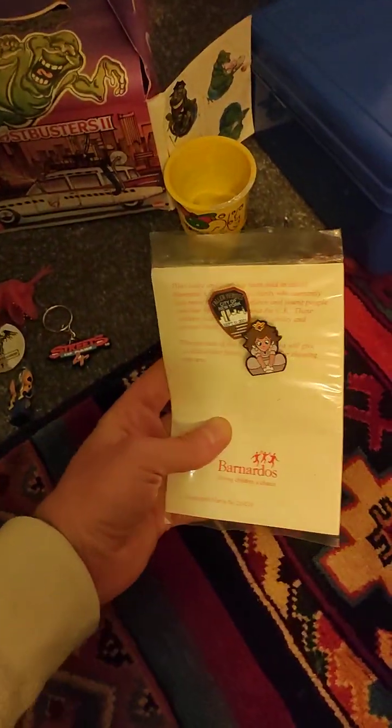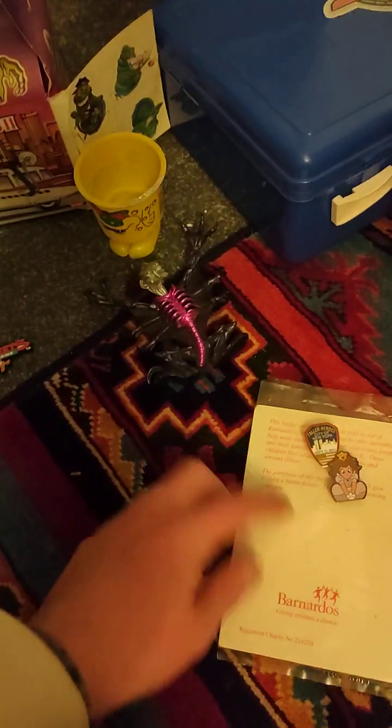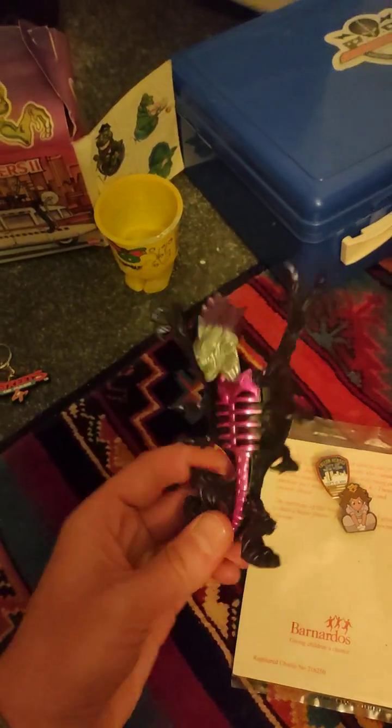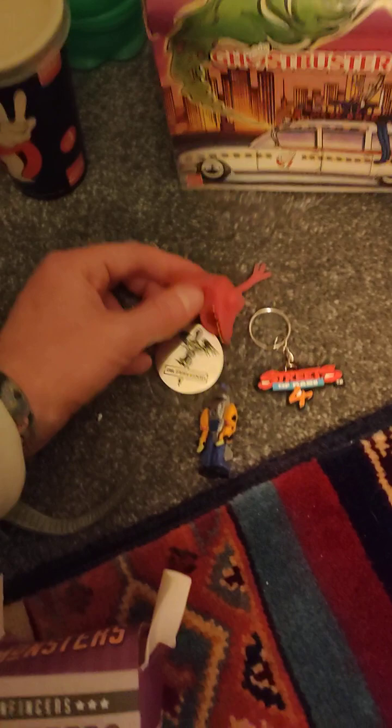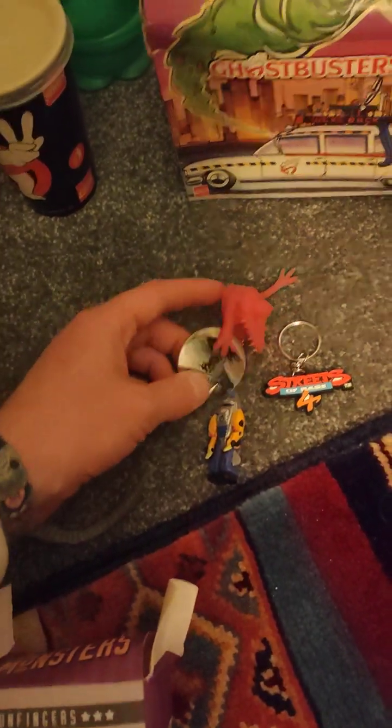Today was the day I went to the flea market. I got four badges — two here, and another two on the other side. I also got this alien; forgot about him, he's a little chap. He fell off — two quid from the same people with all the Batman things. These are some little bits I picked up in a charity shop.